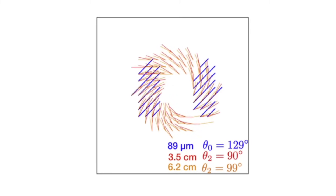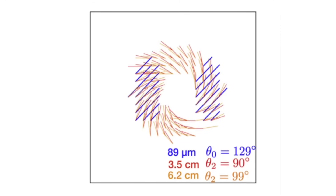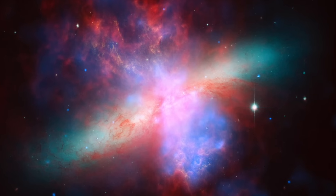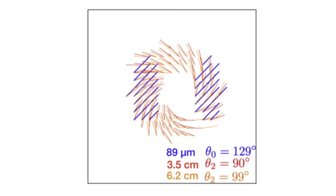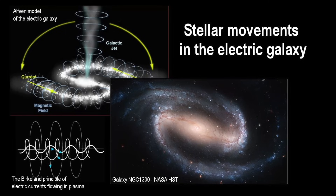Different parts of that current structure show the magnetic field oriented differently as we move out from that central ring. The 89 micrometer, the 3.5 centimeter, and the 6.2 centimeter emissions are coming from different regions in the plasma. Cosmic plasma segregates by molecular species, by energy, and by function. Something like the inner 6.2 centimeter line is coming from high-energy heavy molecules, while the outer 89 micrometer line is coming from lower-energy lighter molecules. The coaxial current flows are there for a reason, and the different wavelength observations show us how to see the different layers of current flow.